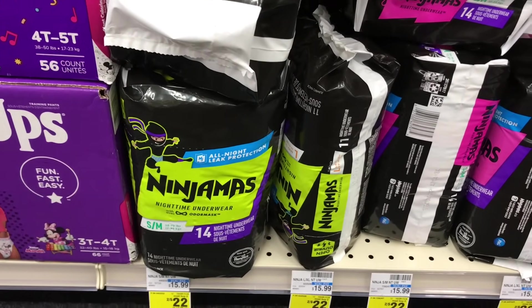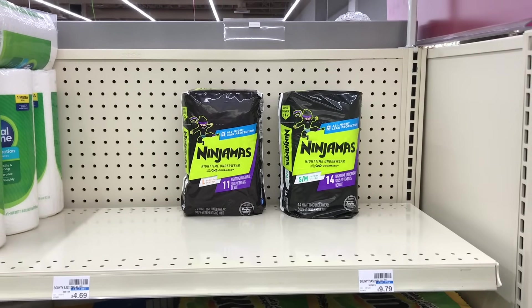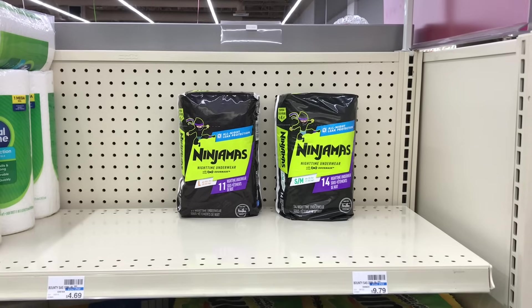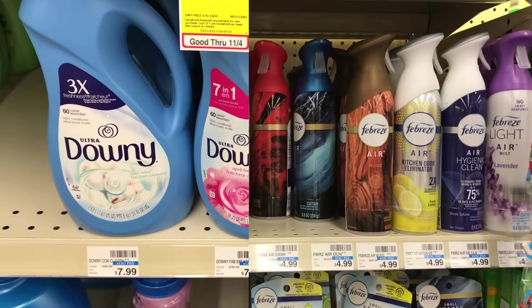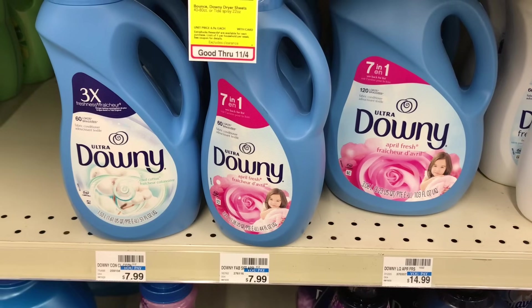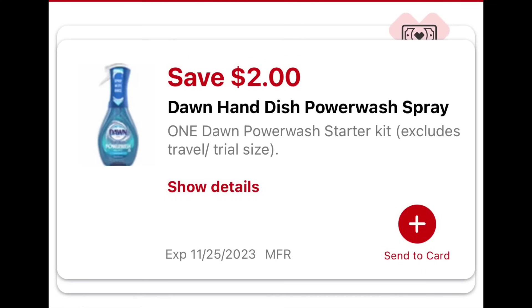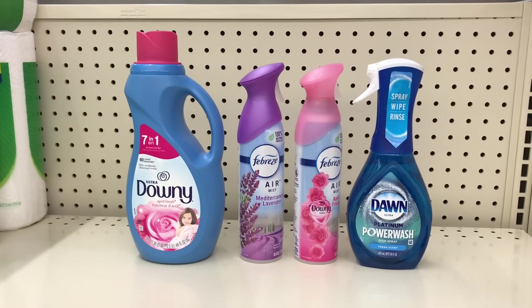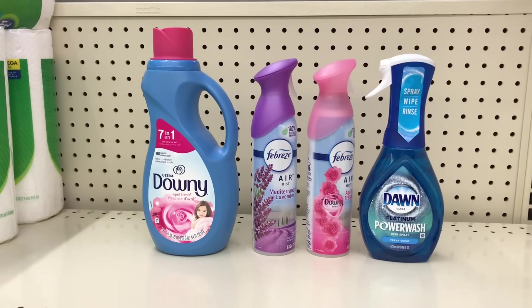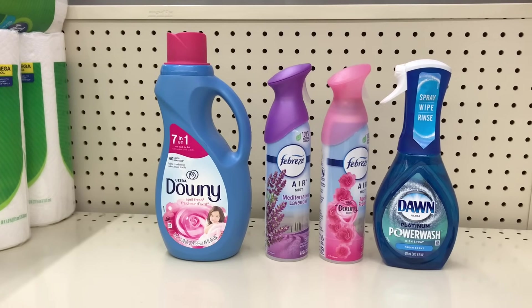Option four: diapers are on sale two for $22 — pick up two, use the $3 off two digital coupon dropping to $19, pay that and get $5 back, making both $14 or $7 each. Option five: pick up the Dawn Power Wash at $5.99, two Febreze fabric spray at $3.94 each, and one Downy fabric conditioner at $6.99, totaling $20.86. Use the $2 digital coupon for Dawn, the $3.30 off two Febreze digital coupon, and a $1 for Downy in the app or from the P&G website. That drops it to $10.56 — pay that and get $5 back, making all four items $9.56 or $2.39 each.